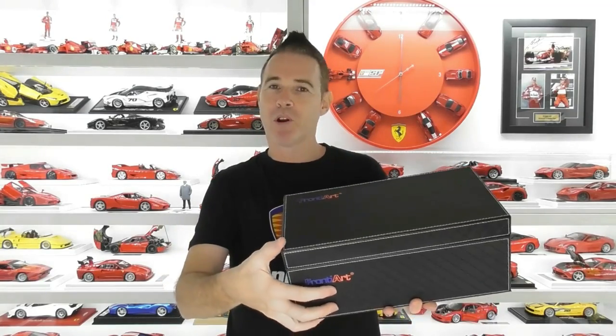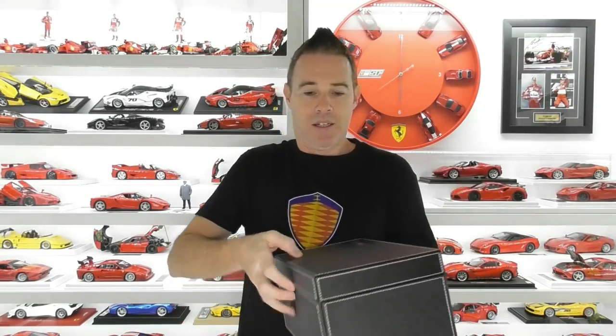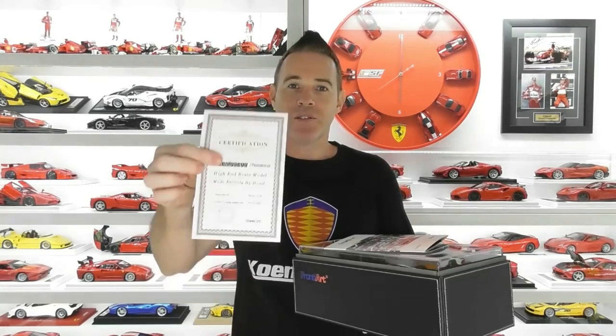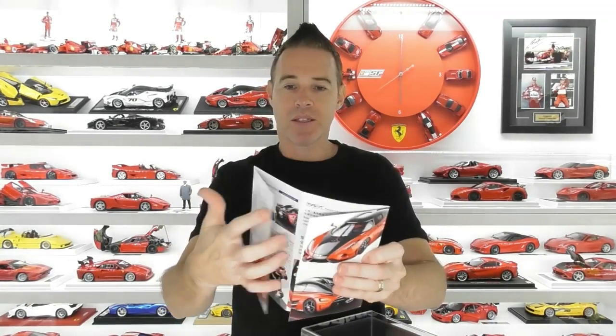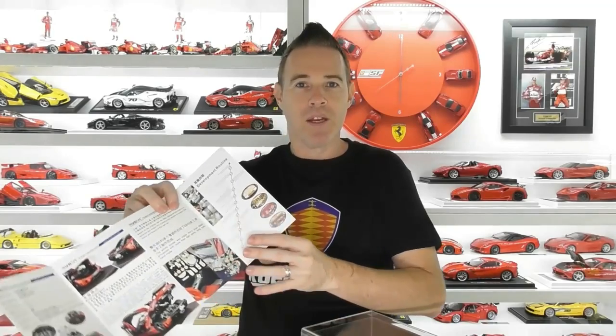It comes in these beautiful quilted-style boxes by Frontier. I think these are the best in the business as far as presentation of a model. It has a label on the end of the box, a lift-off lid, and all these boxes are felt-lined. It does come with a certificate of authenticity, and this model is limited to 298 pieces — I have number 23. There's also a Frontier booklet explaining how the model was built.